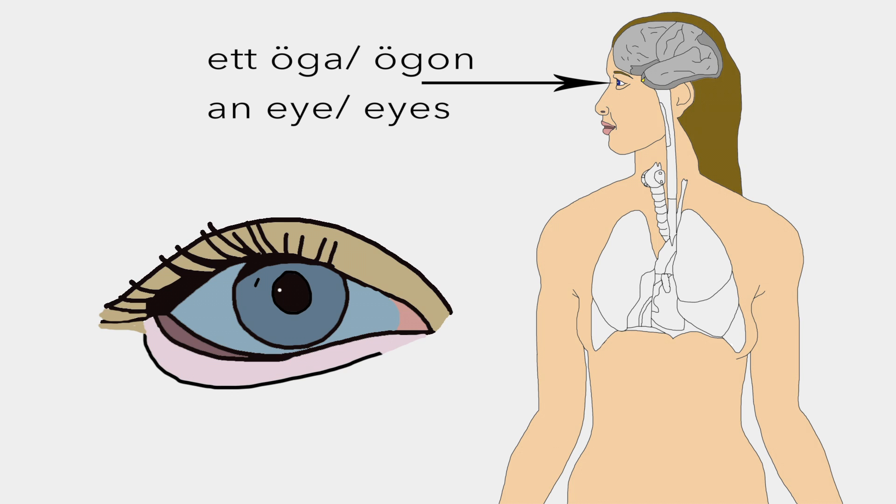Ett öga, to ögon are the organs of vision which detect light and convert it into electrochemical impulses in neurons, and through an adjustable assembly of lenses form an image together with the brain for visual interpretation. Now say that five times.